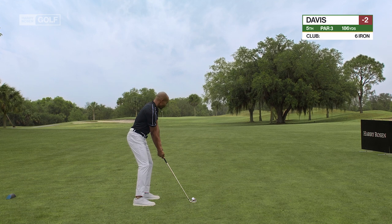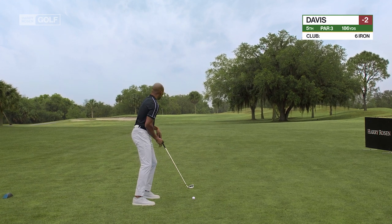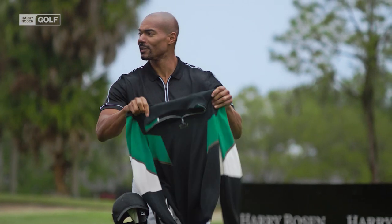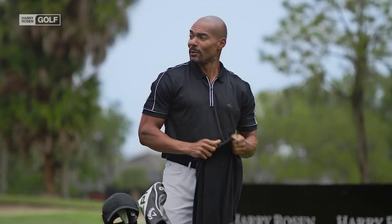186 yards into the wind. Is the polo enough here, Nick? Honestly, I don't think that's enough, Tim. He'd be better off in a lightweight sweater. Yep, he's going with the sweater. There we go. We were expecting it, but now it's good to see it. Look, it's always better to be a little warm than a little cool on this hole.